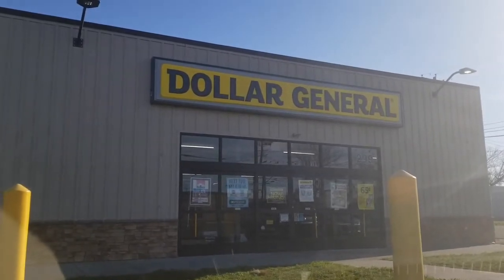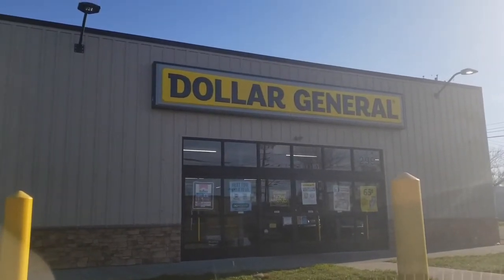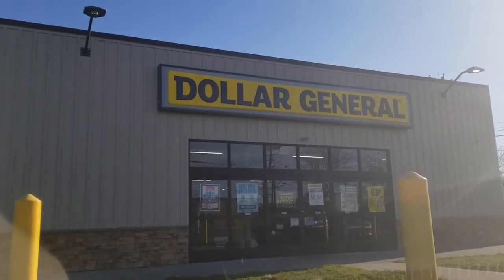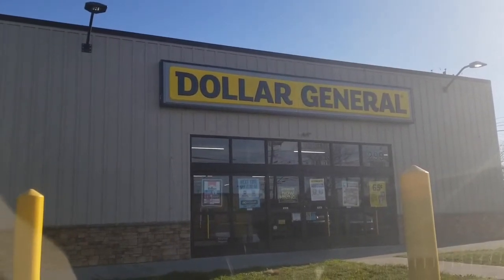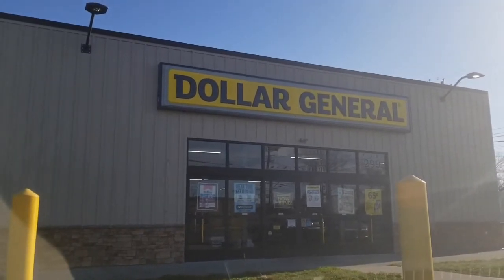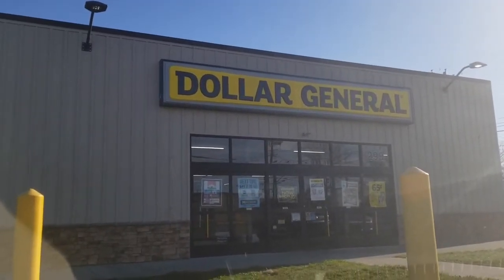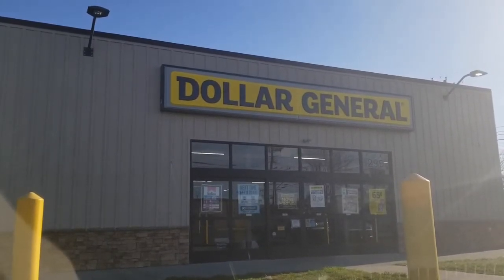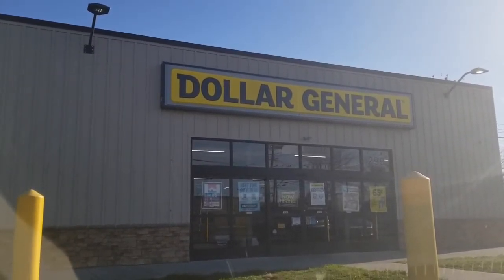I'm getting ready to go into Dollar General to do my $5 challenge. It's going to be an all digital deal that will cost me $5 or less. And guys, I have a grocery deal. You guys know I love grocery deals, snack deals, anything food related. And yes, it will be all digital and it will cost you under $5. So let's go into this Dollar General.